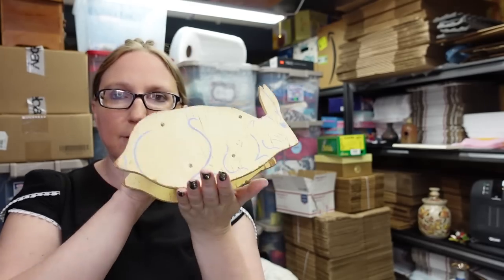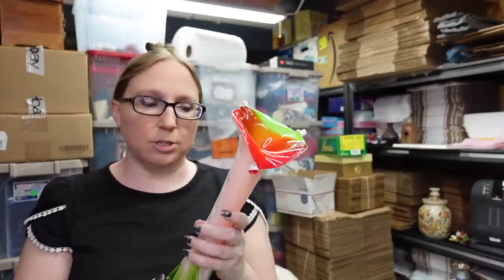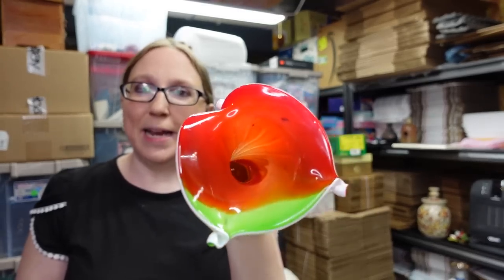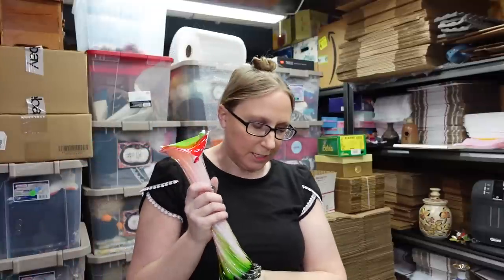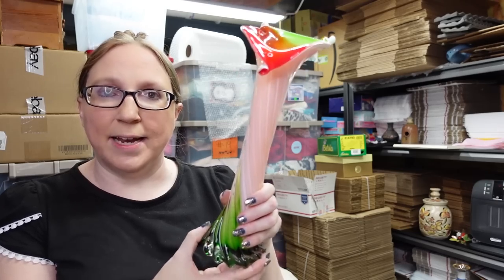I saw this vase in one of my other hauls when I actually purchased it. I was going to put it in a whatnot glass show, and I still might, but until then I figured I'd list it. It's just a cased glass swung-type vase — it looks like a watermelon, so I call it the watermelon vase. I paid $5 for this at a yard sale and I listed it as a buy it now for $29.99.